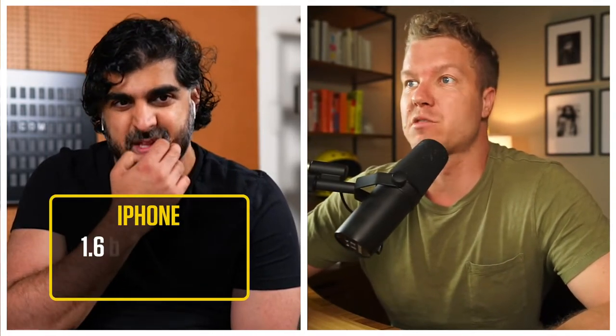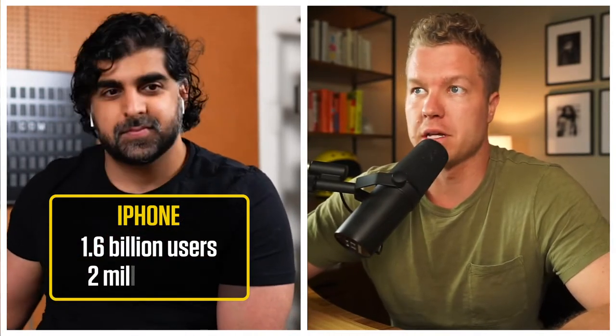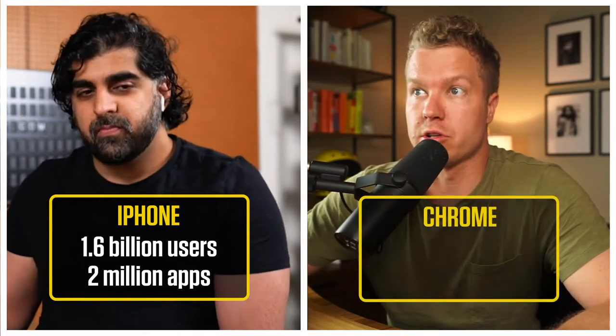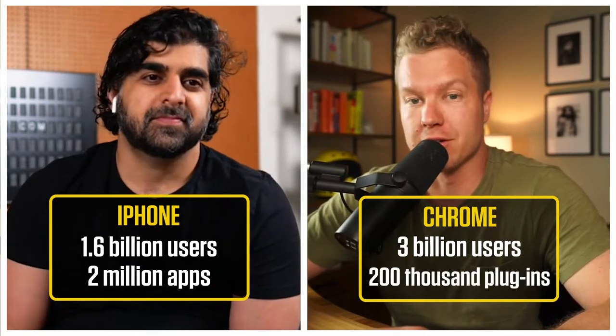I actually want to change your opinion of that. I went and looked at the numbers. There's 1.6 billion iPhone users, 2 million iPhone apps in the store right now. Chrome users: 3 billion Chrome users, 200,000 plugins. There's a ton of opportunity here.